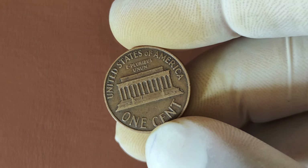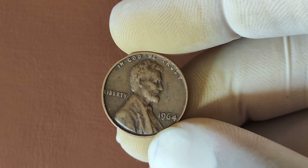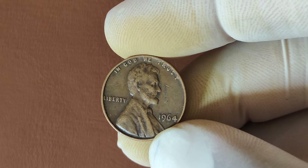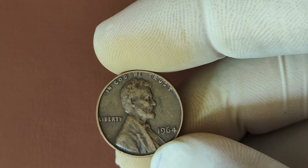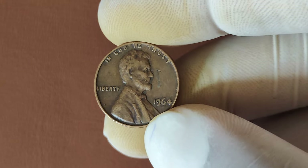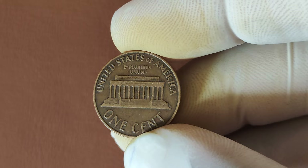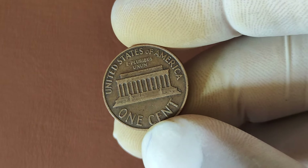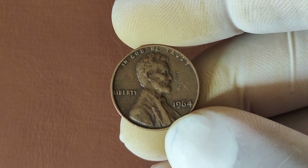Now, the 1964 penny itself isn't rare — billions were made. However, certain pennies from this year have been found in pristine condition or with specific errors that increase their value. If you have a high-grade 1964 penny with no wear and tear, that's where the big money comes in. Coin collectors and investors are willing to pay top dollar for these flawless examples. For example, a 1964 No Mint Mark penny graded MS67 or higher can sell for thousands of dollars. And if you're lucky enough to find one with a rare minting error, now we're talking millions.